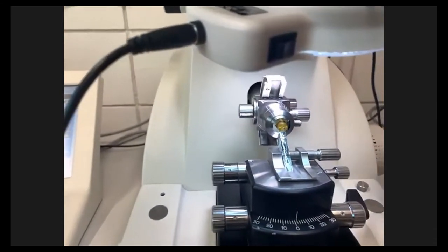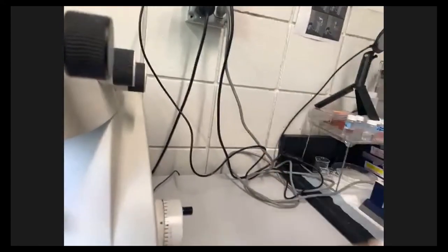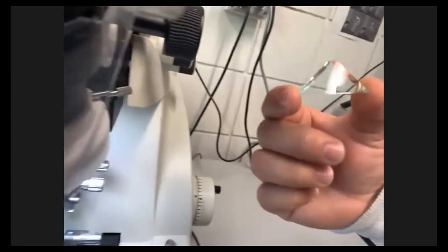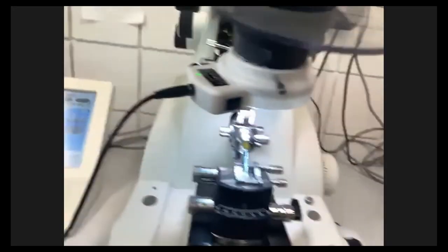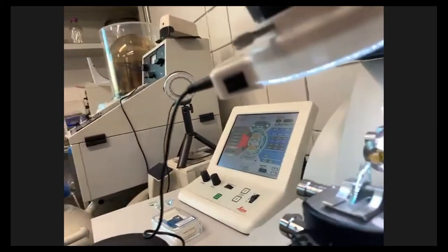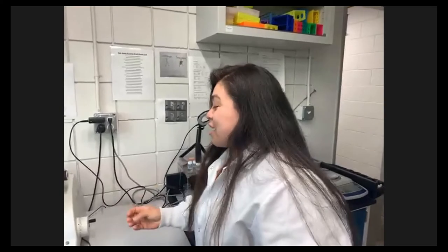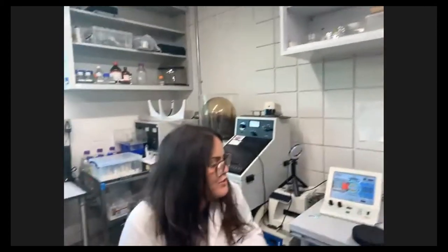We actually make the glass knives in-house — they start off as a rod of glass that we cut and shape into a triangle. The thickness we're looking for is about 60 nanometers. Fun fact: a hair on your head is about 80,000 to 100,000 nanometers, so you can imagine how thin these sections have to be. After shaping, we cut using a special diamond knife that Destiny is going to describe.